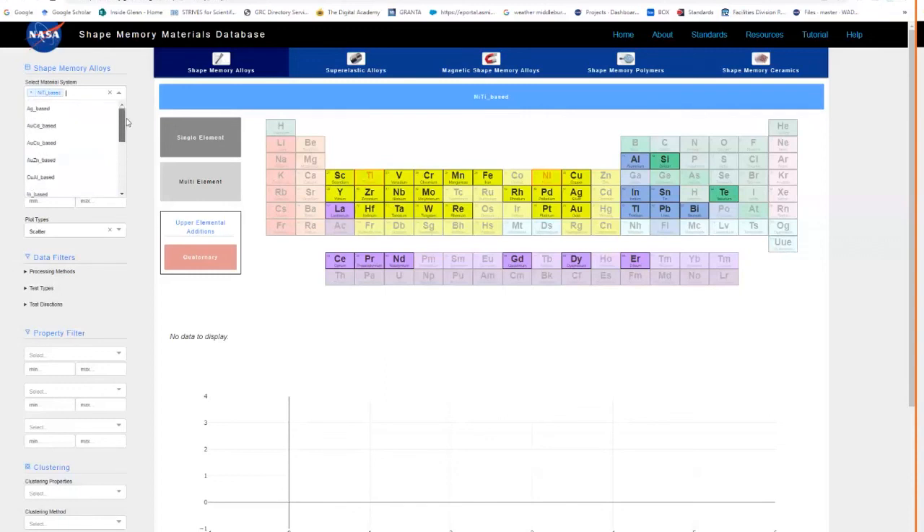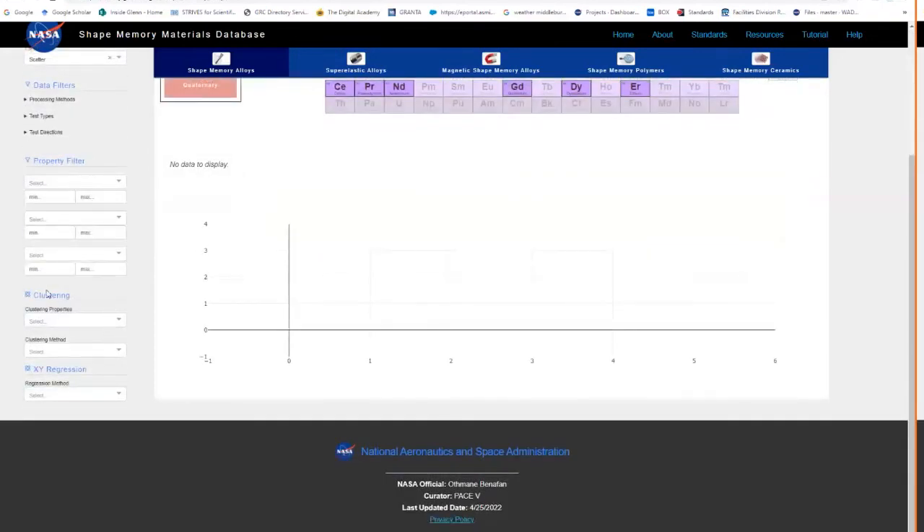Once you select the material system, you have axis controls for the x-axis, y-axis, and color bar, along with different plot types: scatter plot, ternary, box and whisker, and sunburst. Down here you have data filters — you can apply a processing method filter, test types, or test direction. You can also filter by hysteresis range using a min and max. Further down is the analysis tool section, with clustering methods — fuzzy clustering or statistics-based — and regression methods including both linear and polynomial.